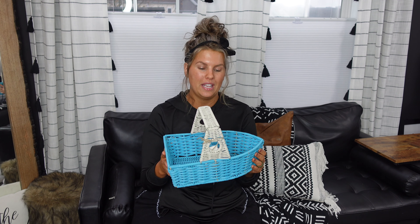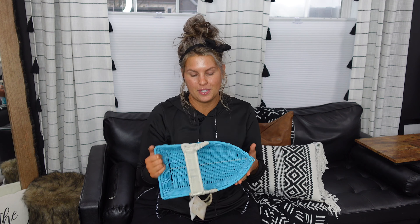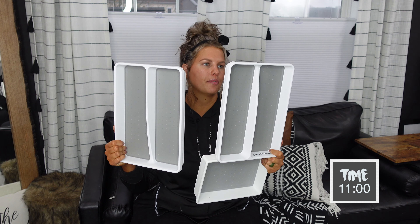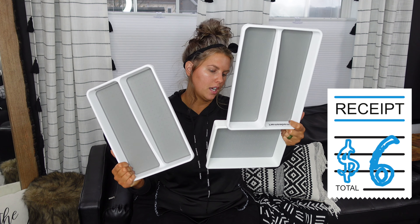My husband and I are boaters - it's a huge part of our life. I live in Pennsylvania and we spend a good chunk of our spring into early fall in Maryland where our boat is kept. We saw this item and we just had to have it. We're going to put bread in it and see where the current takes us.